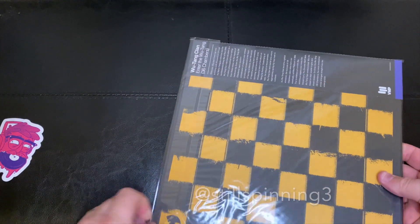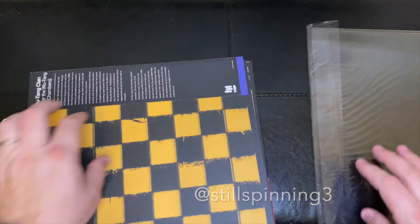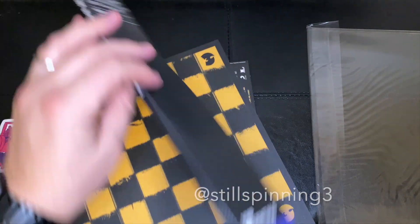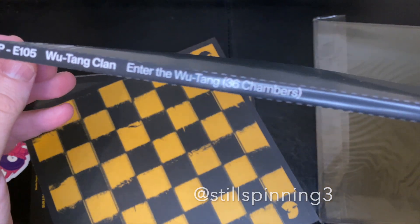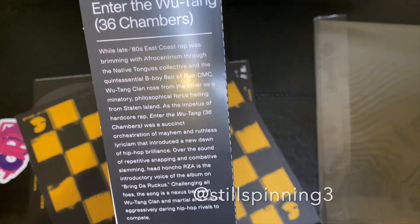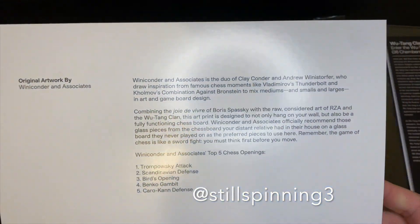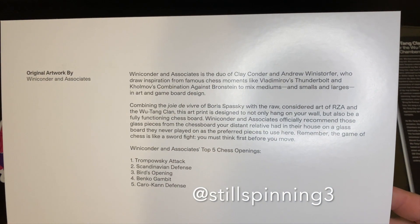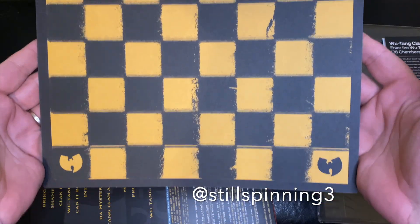Let's check out the back — I always get that wicked glare on the outer sleeve, so let's take this bad boy out of here. There's what it looks like in the little Vinyl Me Please insert that comes with all the essentials, and the different pressings they do. Here's the monthly artwork and the stats on that.